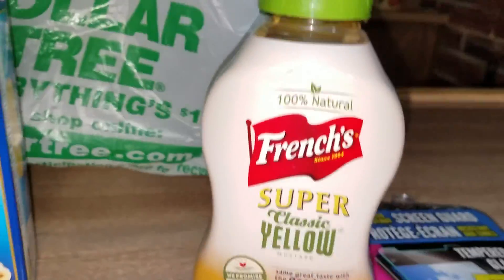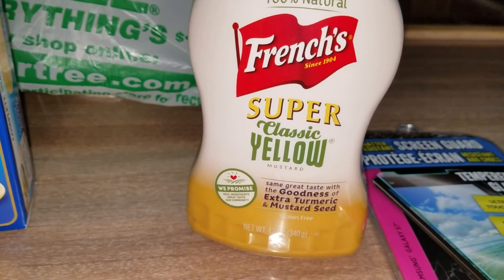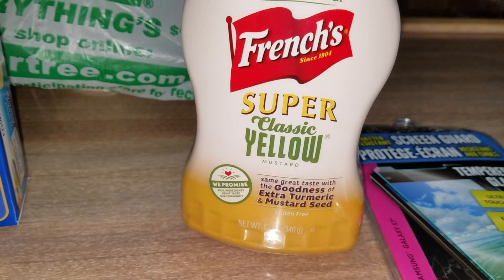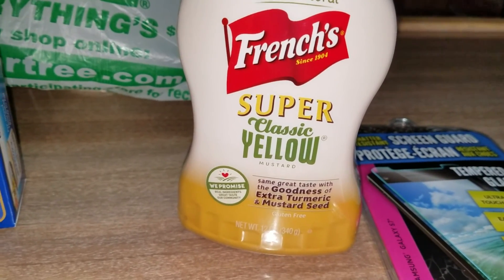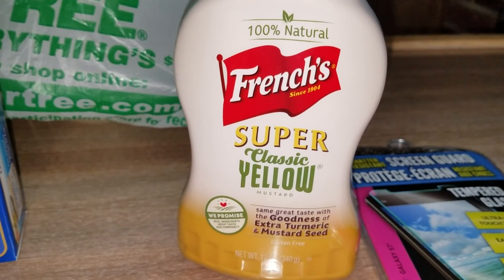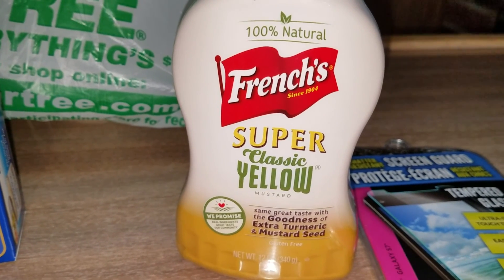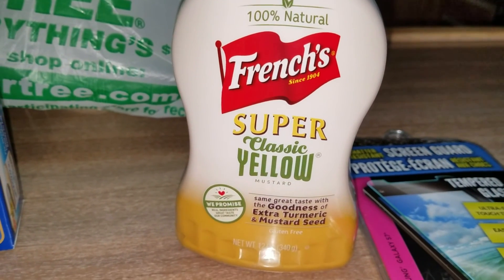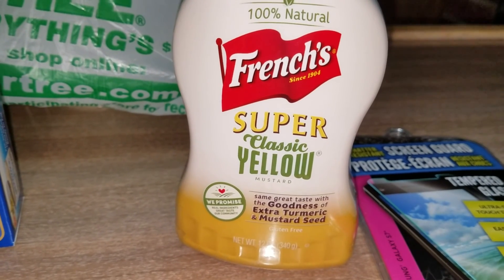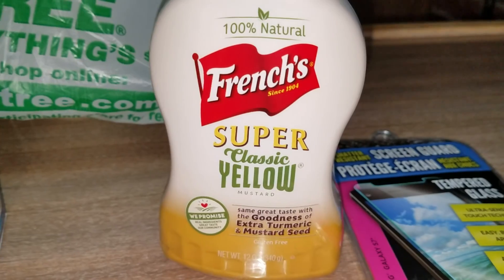And this is something different, guys. It's 100% natural. French's super classic yellow mustard. Same great taste with the goodness of extra turmeric and mustard seed. Now, turmeric is something everyone is using now. I mean, they're using it on food all day long. I know some of the chefs, they use it for everything. I have never tried it, but I'm going to buy some because it's good for joint inflammation and everything. So, that's that.